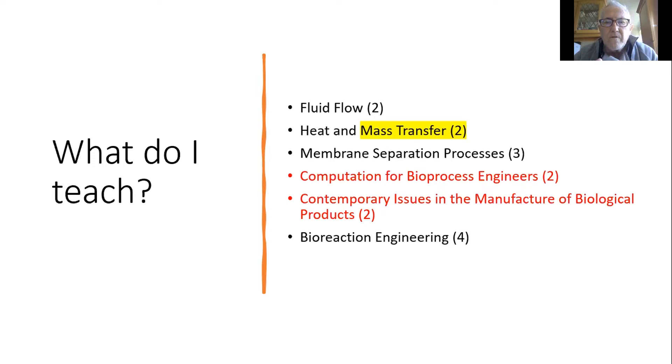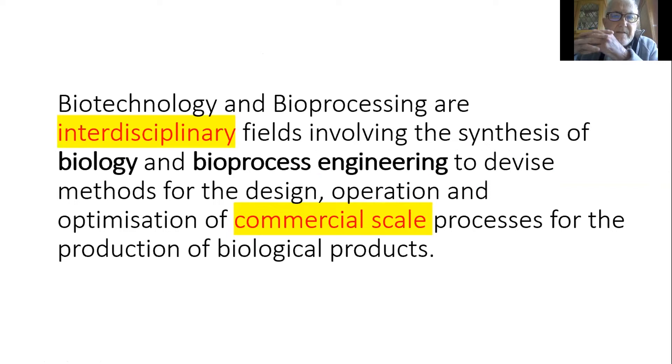These modules I teach aren't pure biology. To explain to students on day one — when I open with fluid flow — I try to put fluid flow and mass transfer in context, justifying why this material is taught within what is not a pure biology programme. At the heart of it, biotech and bioprocessing are interdisciplinary. These two programmes sit somewhere between pure biology and bioprocess engineering, and are inherently interdisciplinary — you can't really talk about bioprocessing without recognising both the engineering and the biology aspect.